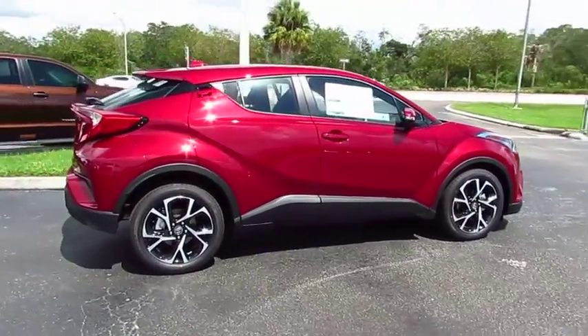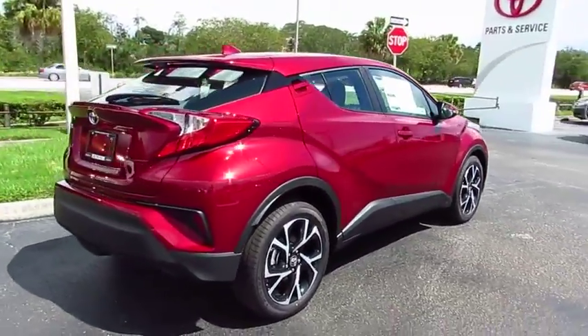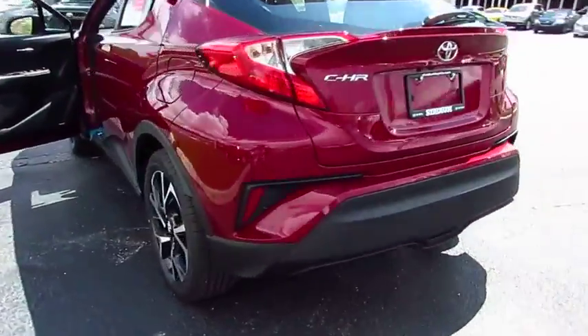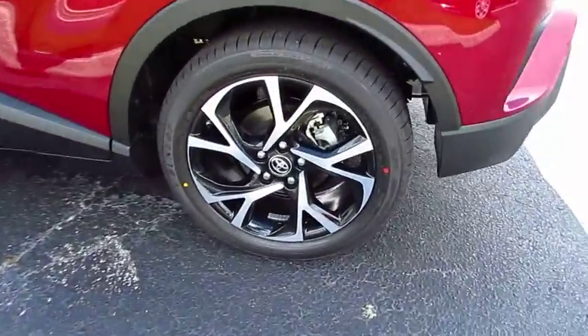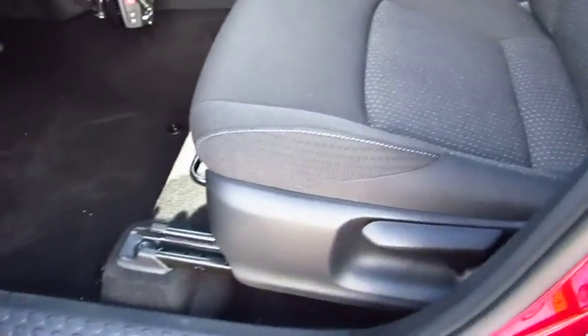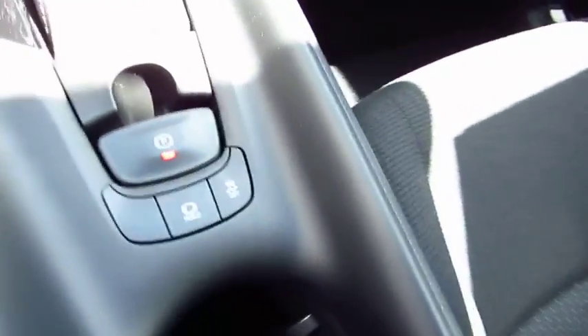The 2018 C-HR. The Toyota C-HR's fresh design makes it stand out in the crowd and the interior oozes with style. The C-HR handles like a race car and has all the safety features you'd expect from a Toyota vehicle.